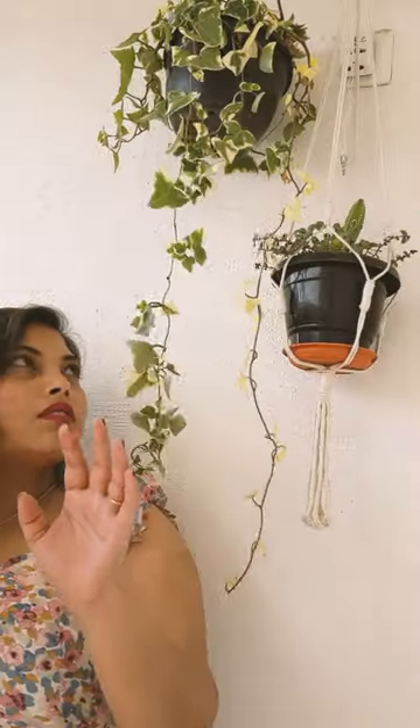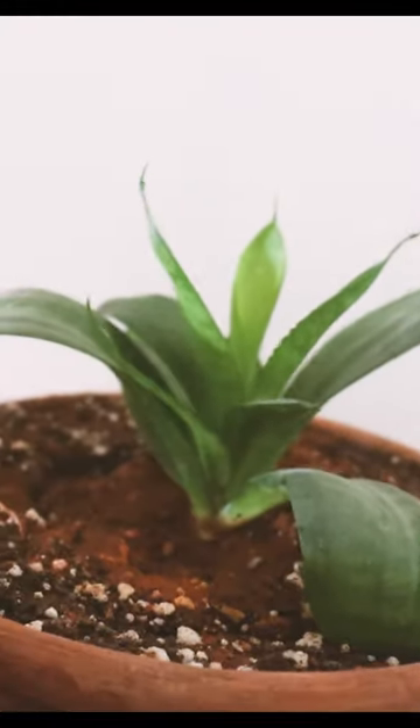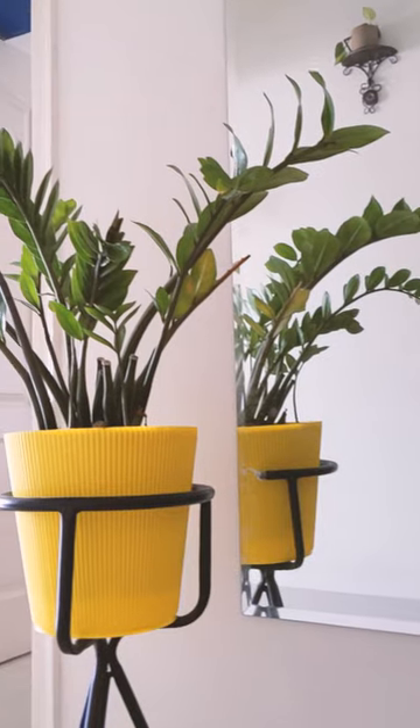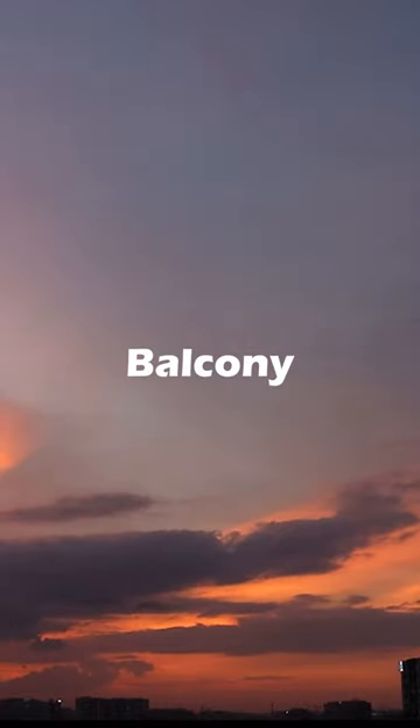For low maintenance, we have snake plant and ZZ plant. Snake comes in different shapes and sizes, choose as you like. Both happily live in low light and need water like once a month.